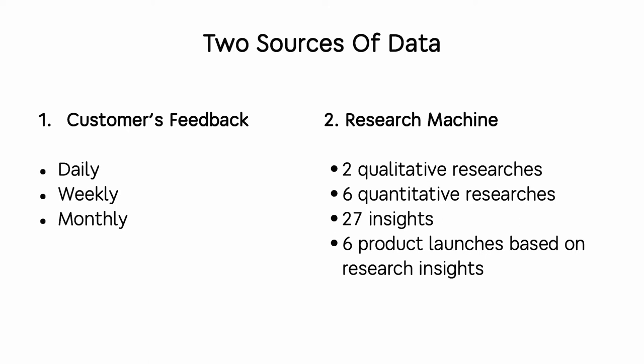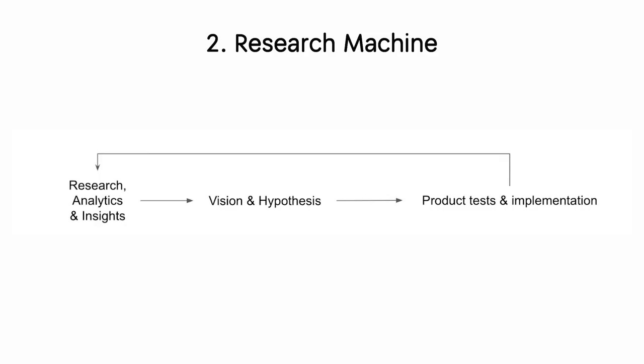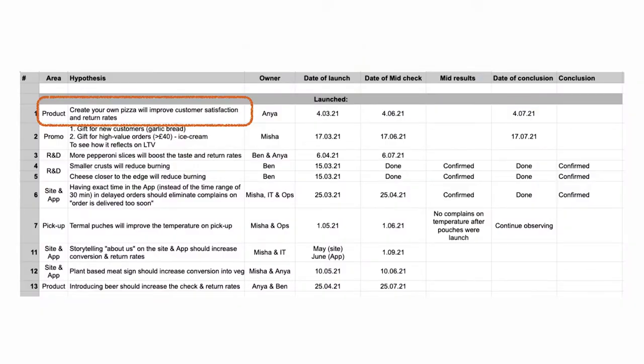The second source is our research machine. Because if you ask a customer what they prefer, they might say 'I just want a better or faster horse' — but we want to provide our customers a real Porsche. So we launched our own research machine: we run qualitative and quantitative research, get insights, and make changes based on both customer feedback and research results.